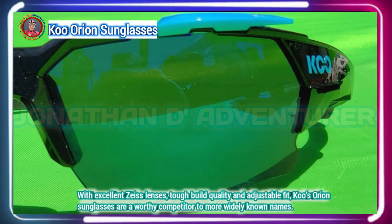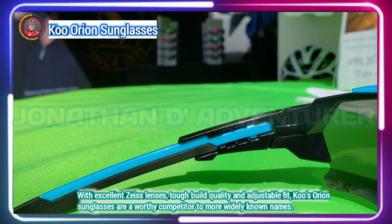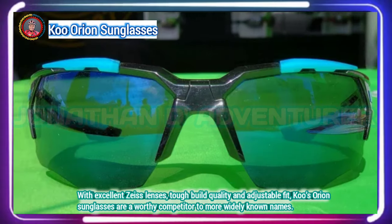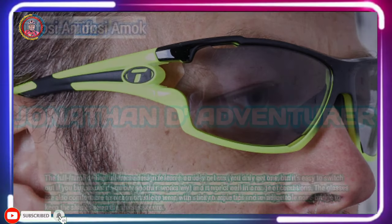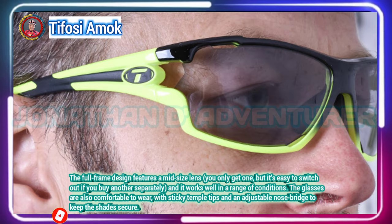KU Orion sunglasses incorporate Zeiss high-quality lenses, as with previous models, but with redesigned frames for better fit and performance. While the active anti-fog venting system worked well, the adjustable arms made for a custom fit. With 14 color variations to choose from, you are certain to find one to match your style. The lenses come in a range of colors, and the smoke version we tested changes color very subtly.